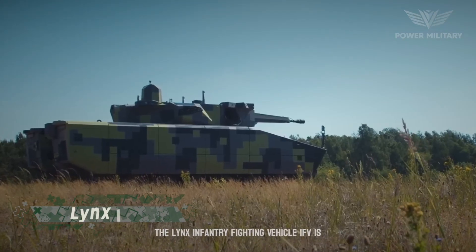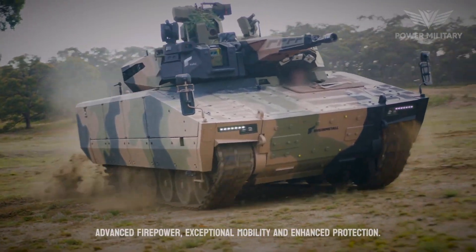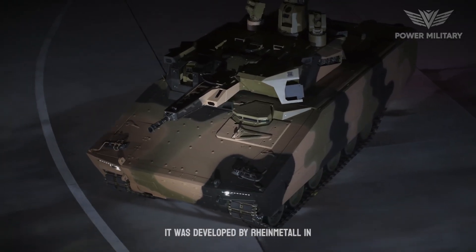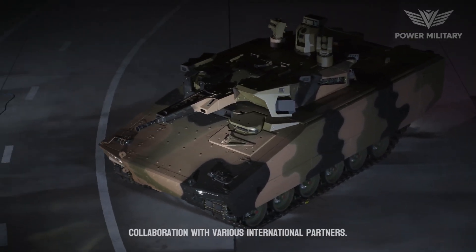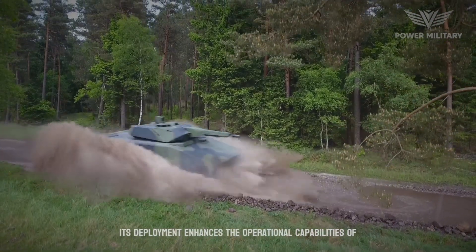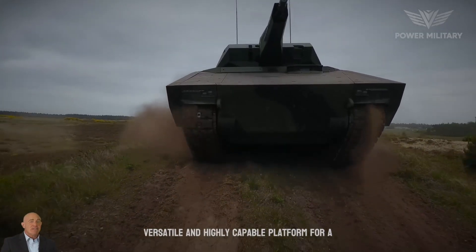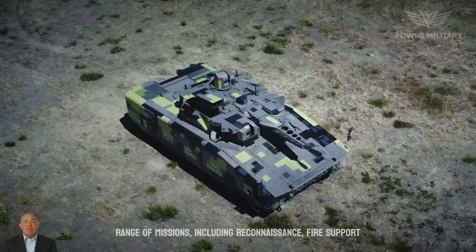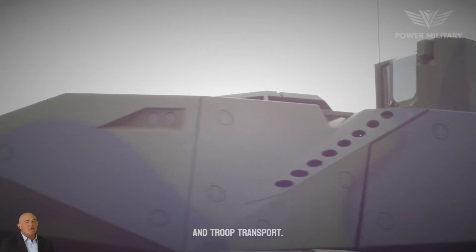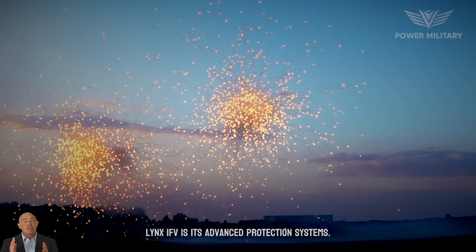The Lynx Infantry Fighting Vehicle, IFV, is a cutting-edge armored vehicle that combines advanced firepower, exceptional mobility, and enhanced protection. Developed by Rheinmetall in collaboration with various international partners, its deployment enhances the operational capabilities of armed forces, providing infantry units with a versatile and highly capable platform for a range of missions including reconnaissance, fire support, and troop transport. One of the key features of the Lynx IFV is its advanced protection systems.